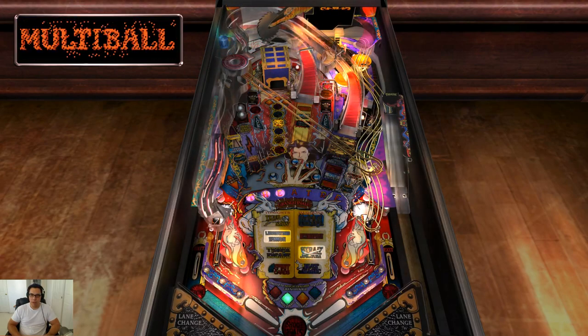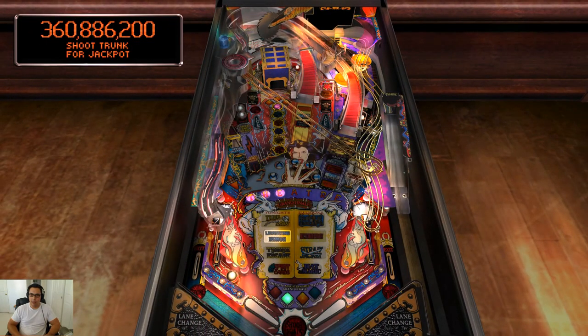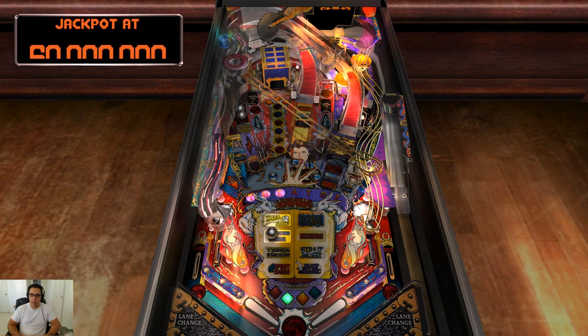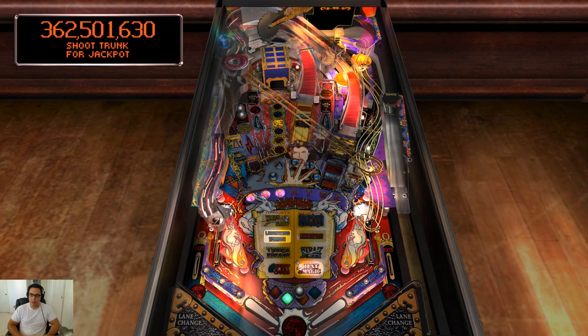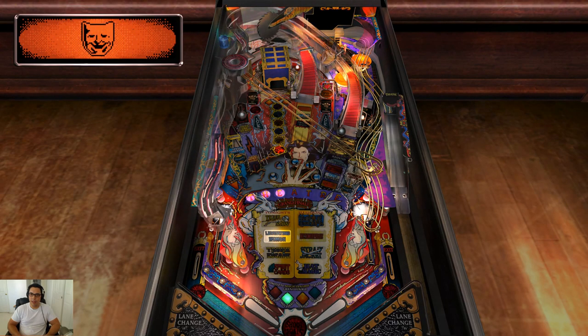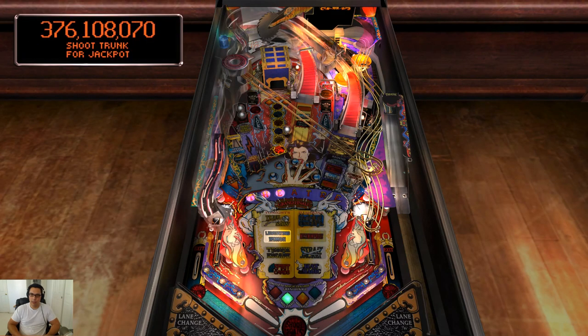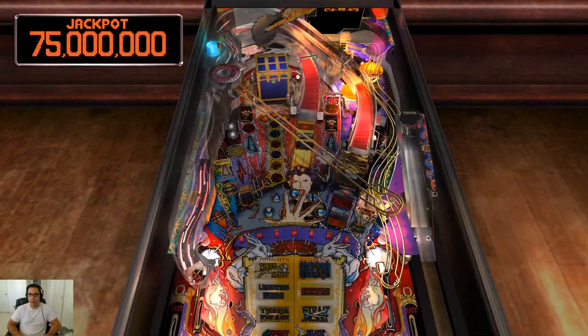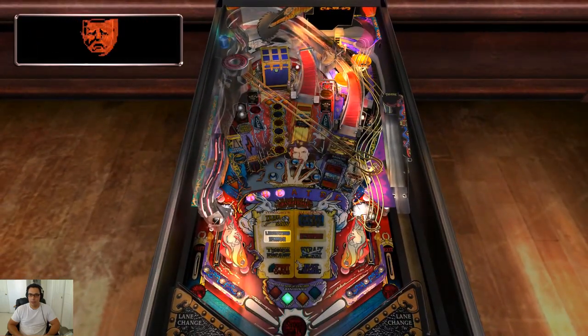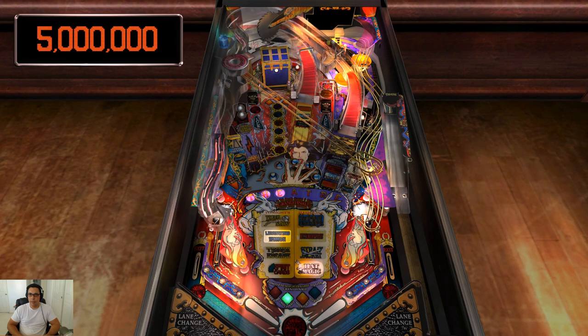Here we go — multi-ball! Multi-ball is really easy to get in this table. However, doing anything with multi-ball is always a challenge. Get in the damn trunk! I love when balls get stuck by the jets and just keep getting that multiplier.